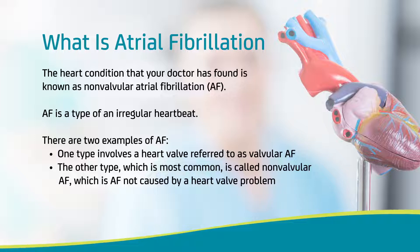There are two examples of AF. Valvular AF, which generally refers to AF where there is moderate to severe mitral stenosis or a mechanical heart valve. Or non-valvular AF, which is AF without either of those things.